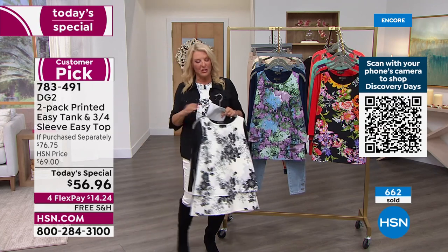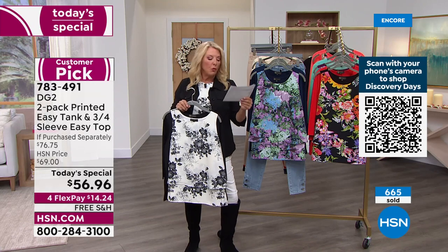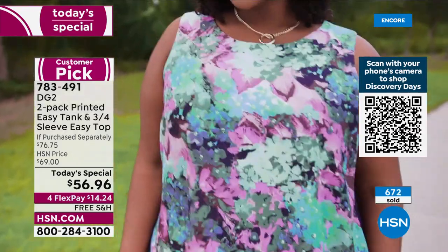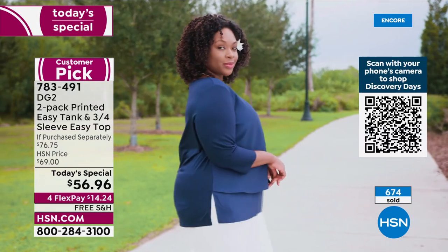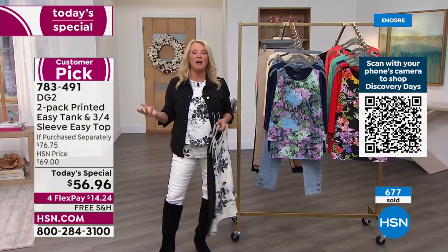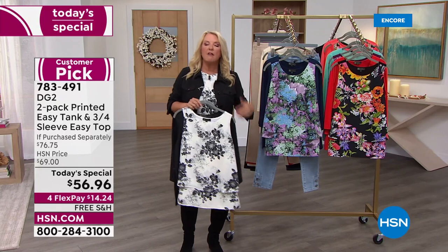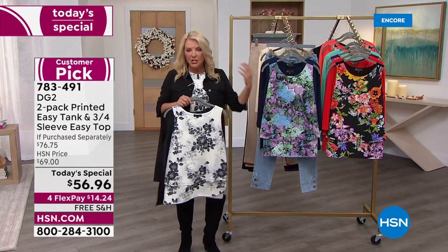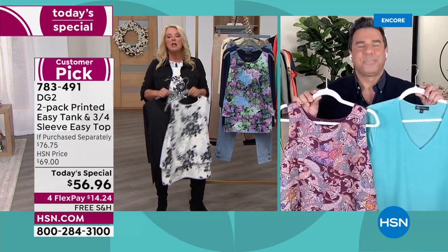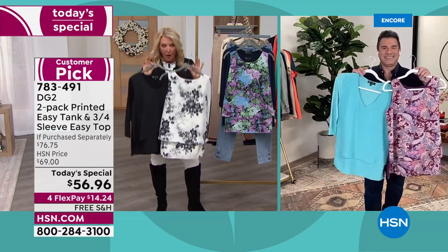For petite gals: the petite length is 26 and a quarter inches; the average is 27 and a half. We have extra small through 4X. Here's why I love doing midnight — we have all sizes, all options, and both lengths. As the day goes on, we start losing colors and sizes — that happens really quickly with a Diane Gilman today's special. We are not doing this again this year. You have one chance to get the best value we've ever put together.